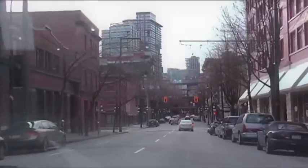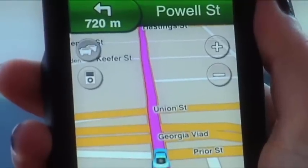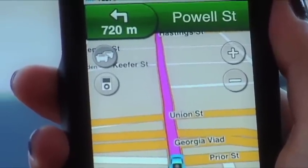We're just coming up on Gastown right now and can almost taste victory. 400 metres — turn left onto Powell Street. You hear that? Garmin knows what's best.